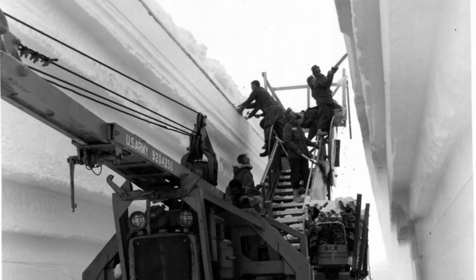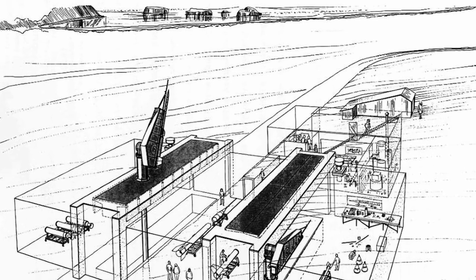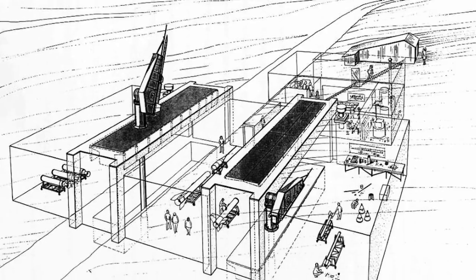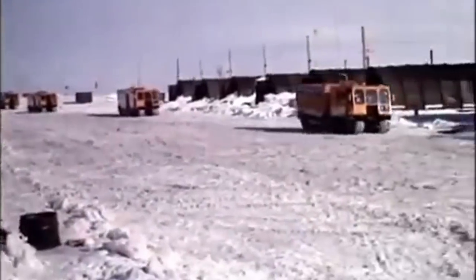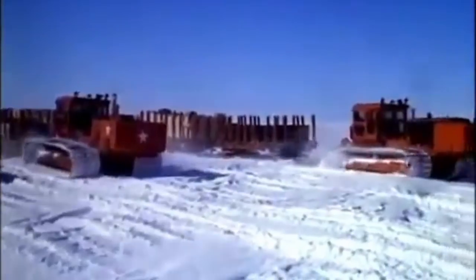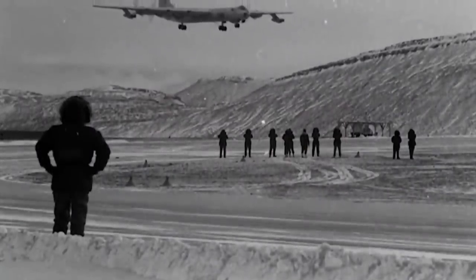Camp Century was made to research the possibilities of building and designing the infrastructure for Project Ice Worm. The Americans needed to build in harsh climate conditions. Wind speeds could reach 124 miles per hour, and temperatures dropped as low as minus 67 Fahrenheit. There was no comfort, but plenty of snow.